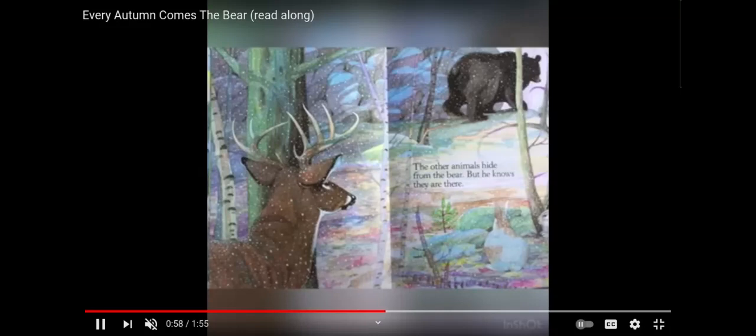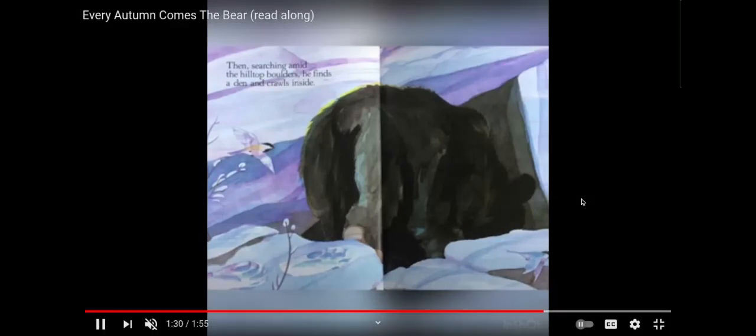The other animals hide from the bear, but he knows they are there. He smells the scent of a fox. He hears a grouse bursting into flight. When the hill is white with snow, the bear climbs the highest rock. He looks out over all the treetops. Then, searching amid the hilltop boulders, he finds a den and crawls inside.